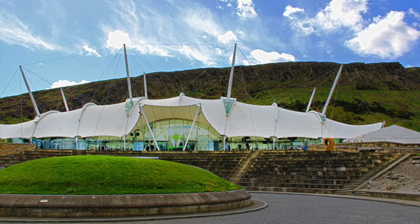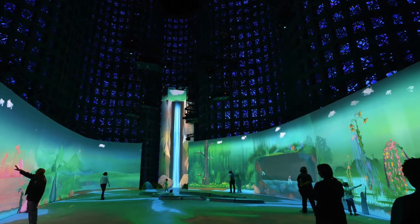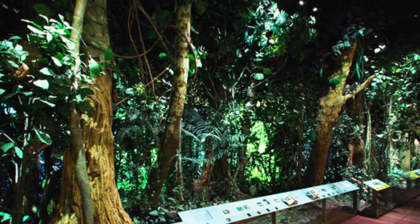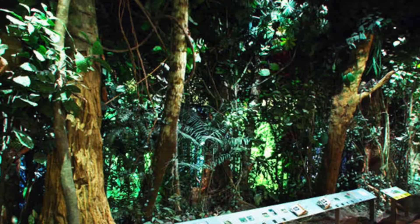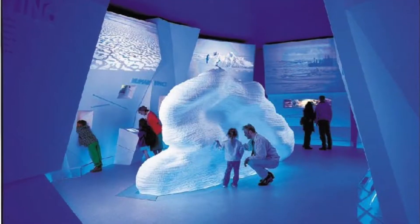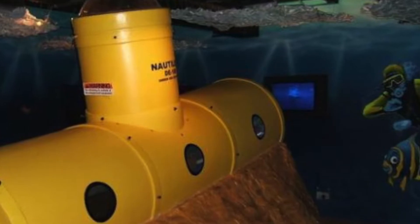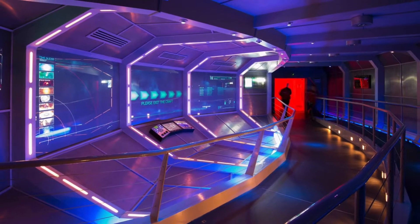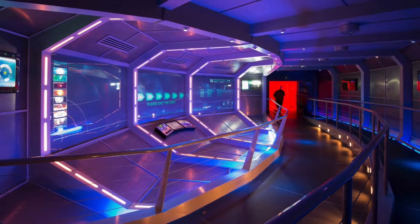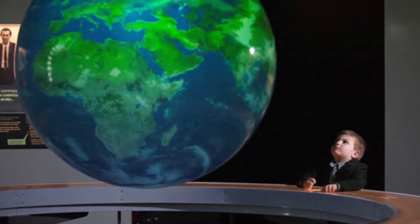If you're going to Edinburgh and you want to go to a place where you can learn and have fun, go to Dynamic Earth. It's a magical place where you can learn about all nature's forces, like volcanoes, ice and water. You can also go on journeys through space and time and explore journeys all around the world. The museum is basically all about the Earth.